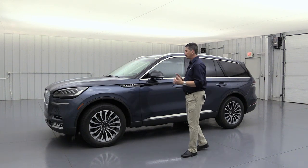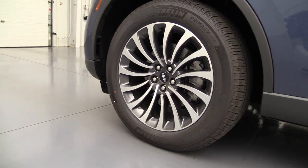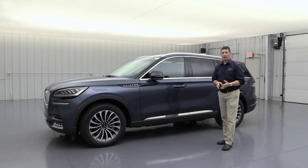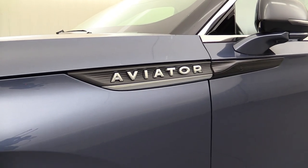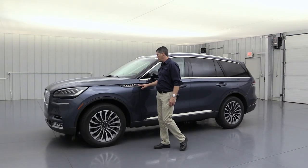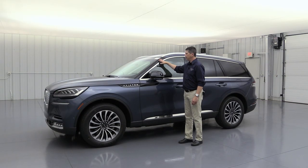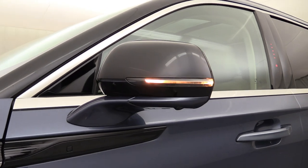The standard wheel on the 200A and 201A equipment groups is a 20-inch ultra-bright machined-face aluminum wheel with ebony painted pockets — a beautiful wheel. On the side, there's a chrome Aviator nameplate with chrome lettering and a chrome accent underneath. The mirrors have a high-gloss black face that blends with the pillars, with body color underneath, an LED turn signal indicator, power heated glass, and auto-dimming on the driver's side.